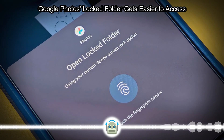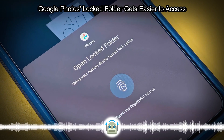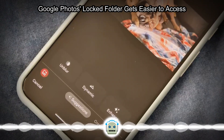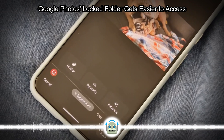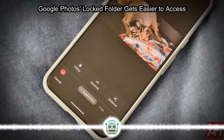Google Photos has made a significant change to the Locked Folder feature, making it easier for users to access their sensitive photos and videos. Previously buried in a menu system, the Locked Folder is now prominently displayed in the Photos app, providing a quick and easy way for users to keep their private media secure.